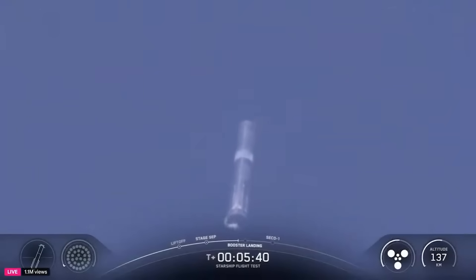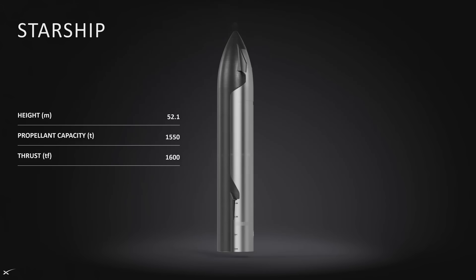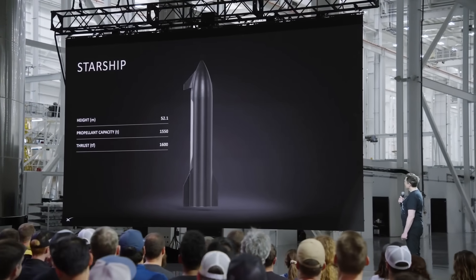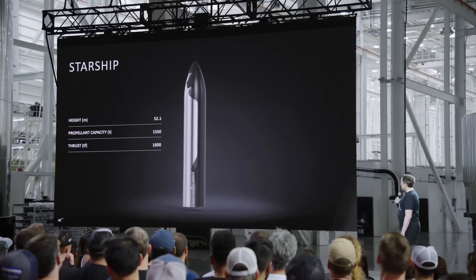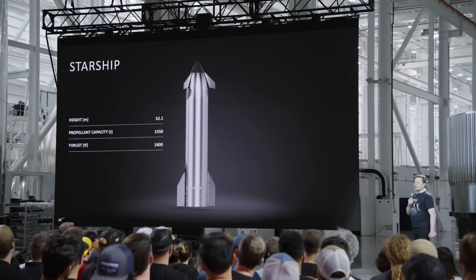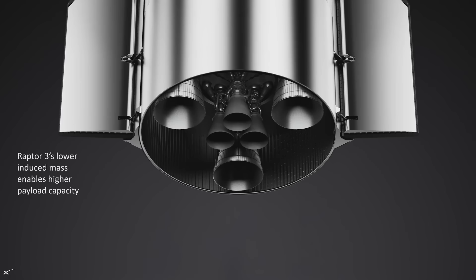As seen on past Starship flights, there's always serious re-entry heating occurring between all the engines when the booster returns to the launch site. SpaceX is confident that Raptor 3 will handle that just fine. Elon was quoted saying, "Starship V3 is the version that achieves all the key elements. With any new technology, it takes three major iterations to really work well. With Raptor 3, Starship, and booster, it should achieve a rapidly reusable, reliable rocket with orbital refilling, which we are aiming to launch for the first time at the end of this year."